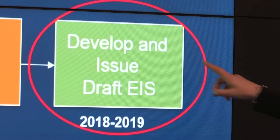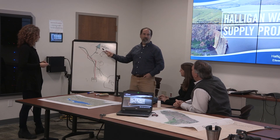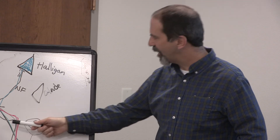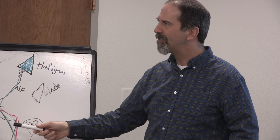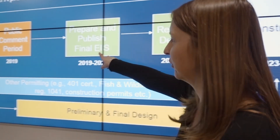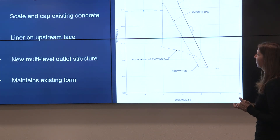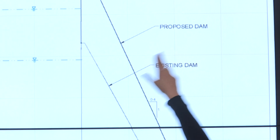The draft will be available for public review and comment. Fort Collins Utilities is developing concepts to mitigate impacts that may result from the Halligan Project, and we will release these as a report at the same time as the draft EIS. That report will also be available for public review and comment. Feedback from the public will be considered in a final EIS process and mitigation plan. If permitted, final design and construction will follow, and the enlarged reservoir could be operational by 2026.